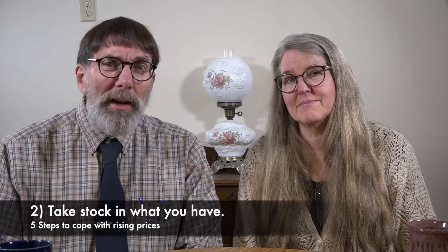Step number two is to take stock of what you have. You need to have a running inventory. Part of the reason we go out and buy things we don't need is because we don't know what we actually have. Have a running list of exactly what you have in your refrigerator, on your counter, in your pantry, and in your freezer. But you should not stop there — you also need to know what you have on hand for non-perishable items.